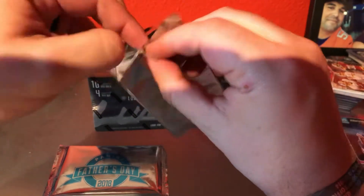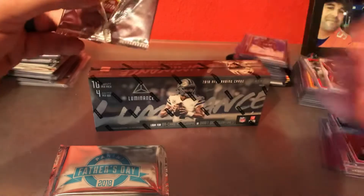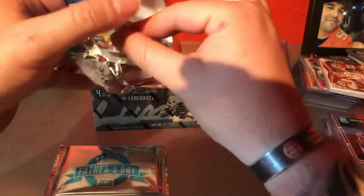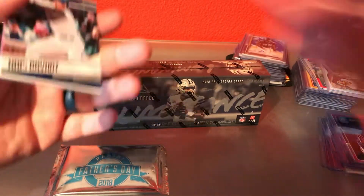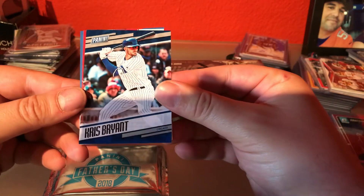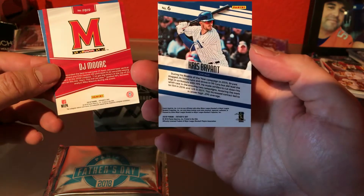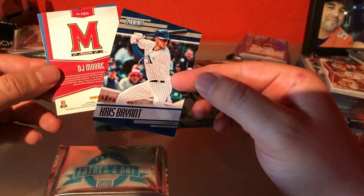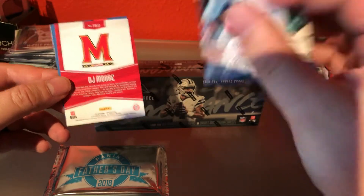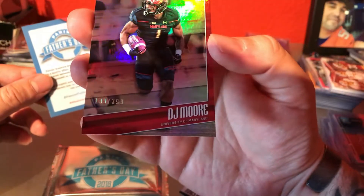I've never gotten my hands on anything like the Father's Day packs or Black Friday packs, so I tried to have them sell me a couple more, but they were only doing it as a promotion if you purchased a hobby box, so I only got two packs — we'll take what we got. Kris Bryant — no logos on anything. And DJ Moore out of 3.99.